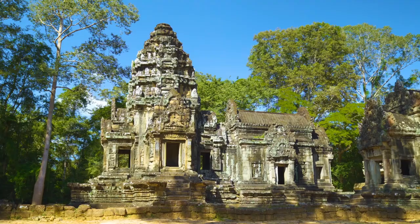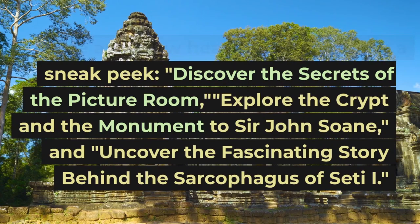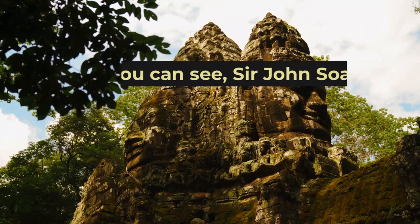Here are a few headlines to give you a sneak peek: discover the secrets of the picture room, explore the crypt and the monument to Sir John Soane, and uncover the fascinating story behind the sarcophagus of Seti the First.